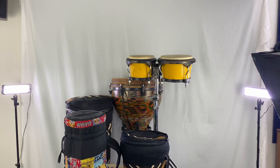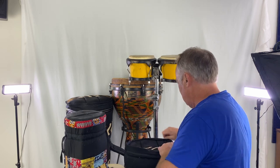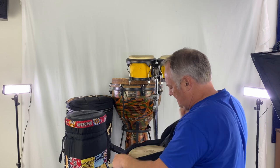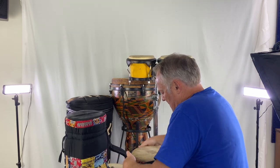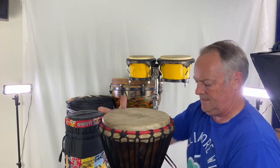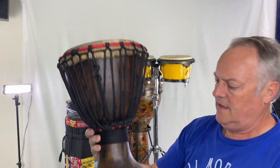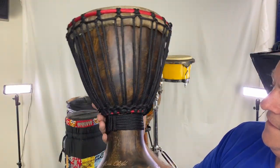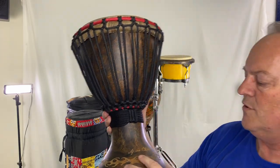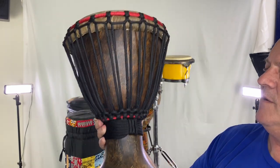And then we've got another one, and it also is Africa Child. You can see it's also beautiful — it says Africa Child on it. It's nicely carved, and this one actually has the name of the worship pastor that used to own it. Very beautiful.